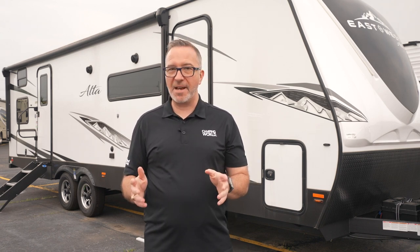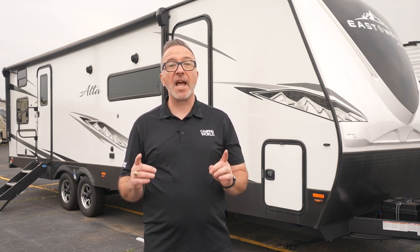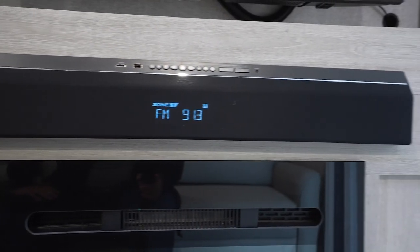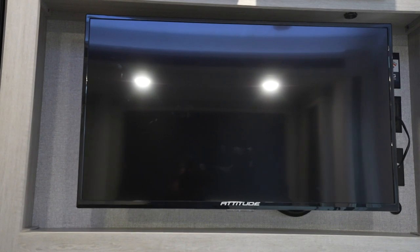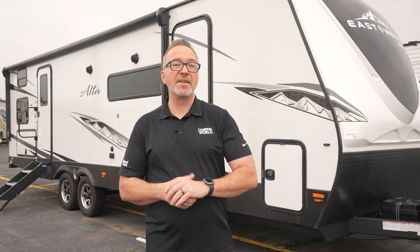As for entertainment, those USB charging stations help. But every Alta comes with a sound bar with a two zone system, and some will even have a smart LED TV already in place. For the others, the TV can be an option.